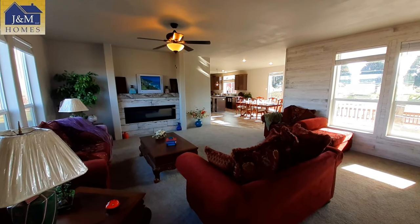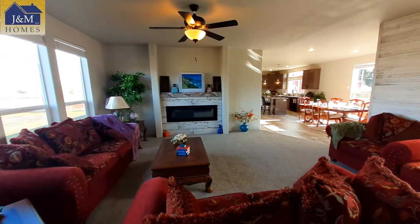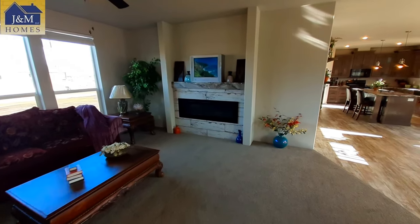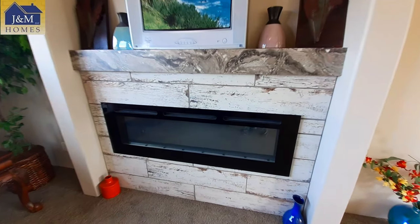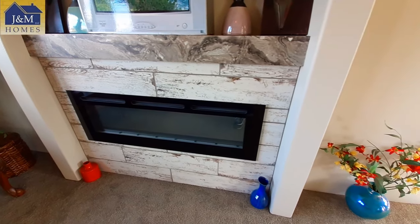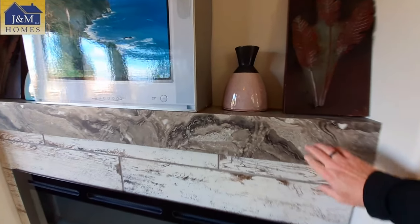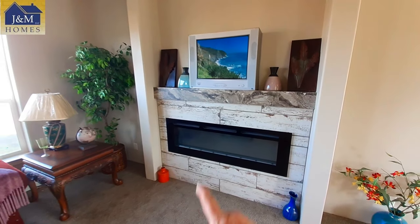We are at J&M Homes — once again I'd like to say thank you for letting me come film your homes. With this really nice looking living room, you've got a built-in fireplace slash entertainment center. This is just your standard electric fireplace and I don't have it turned on. You do have real tile up there — the laminate is just over the top there, but the rest of that is actual tile.